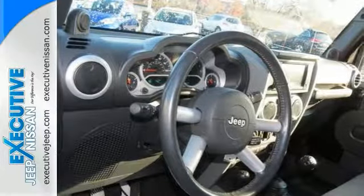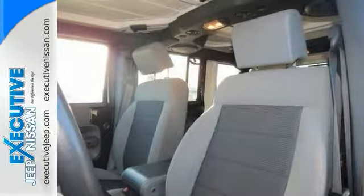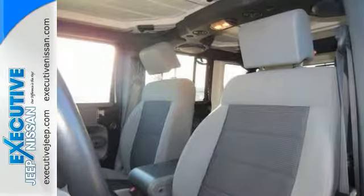If you're looking for an affordable, fun-to-drive vehicle with classic styling and awesome off-road capability, look no further than the Jeep Wrangler.